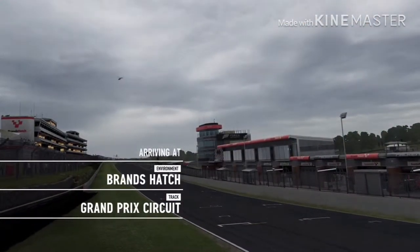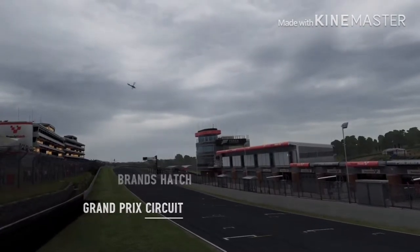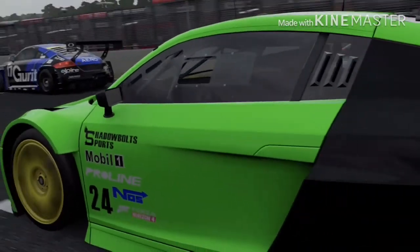Welcome back to another racing event here on Forza Motorsport 7. I'm FHRC Brony and today we're visiting the UK to race around the Brands Hatch circuit with number 24 of Shadowbolts Racing, Lemon Zest.